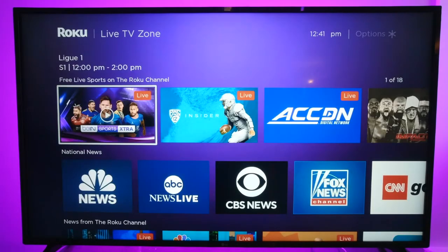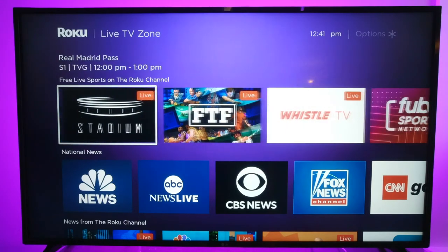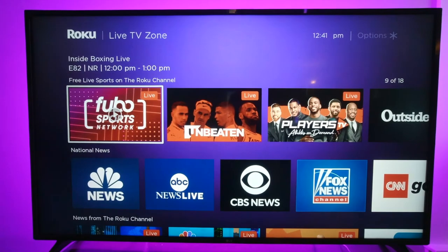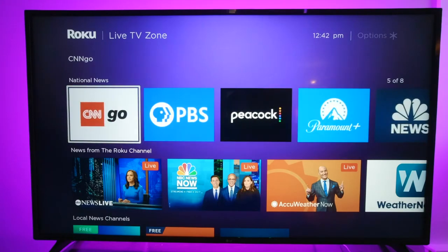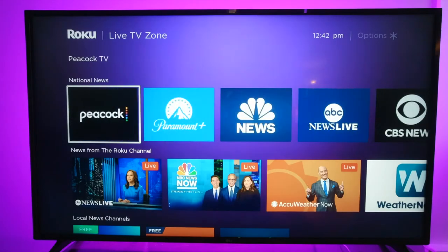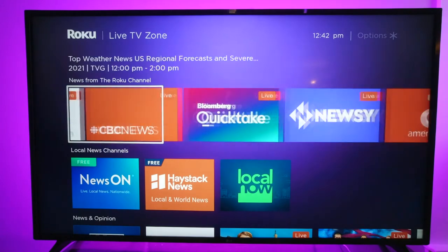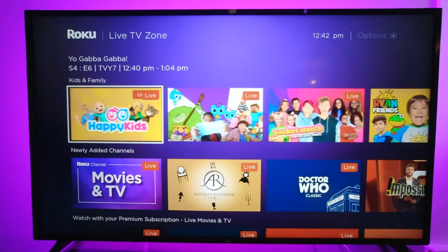There's also free live sports. Stadium is a really big channel, and Fubo Sports is also getting very popular. You can get national news here — these are all on the Roku live channel as well. Some of these are delayed, so it's recent content but maybe not perfectly up to date. Peacock is cool as well. You also have local news and weather from the Roku channel. If you wanted to subscribe to any of these you can do that, and there's even a kids section.